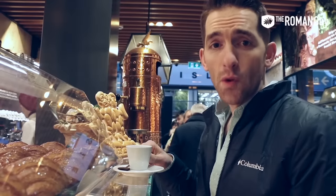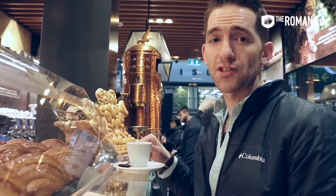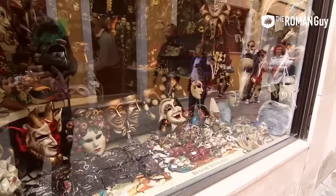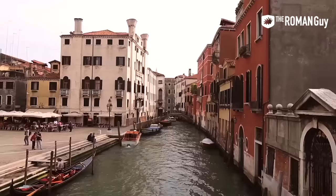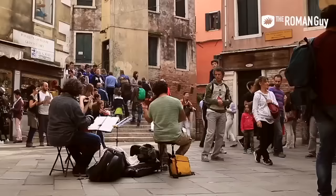Hey guys, Sean here from The Roaming Guy. We're in Roma Termini Station. It is 6:05 AM. We have the 6:15 train from Roma Termini to Venice San Lucia train station. We're going to go see Venice and we only have one day today, so we're going to show you how to see Venice in a day.